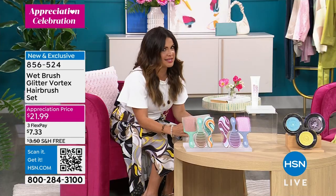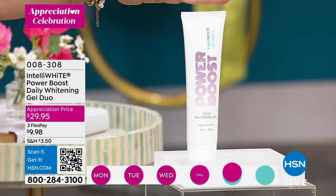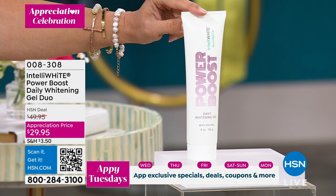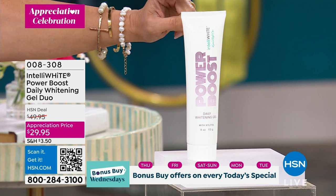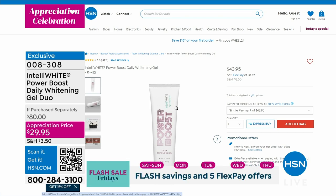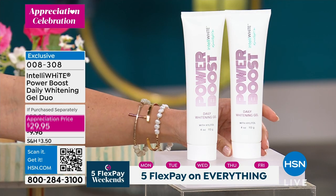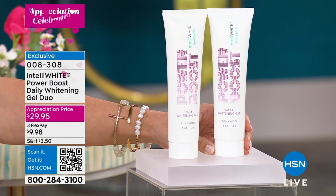Coming up in my next hour, I have to give you a little sneak peek because it may be the last time you see this. It's from IntelliWhite — the famous Power Boost. I call it the Lazy Girl's Guide to Whitening Your Teeth. You put one drop with whatever toothpaste you're already using and you're getting clinical dentist-grade whitening every time you brush. One tube is four months' worth. It's $43.95 on HSN.com, but look at our price — $14 less, and you also get a second $43 tube for free.